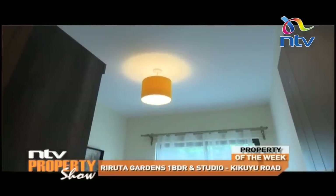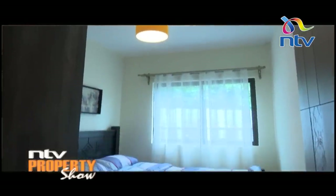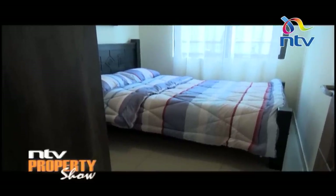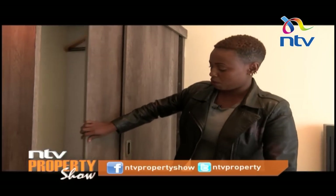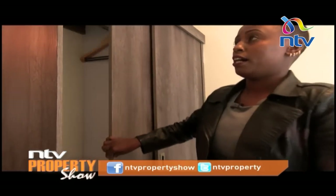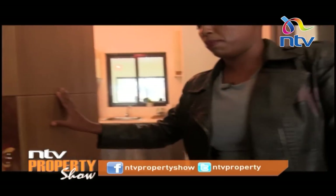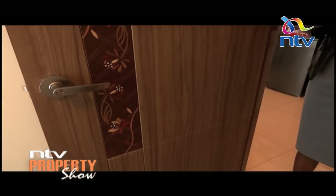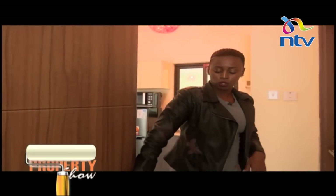Here is our bedroom — these are 4 by 6, so a queen-size bed can fit. We use sliding wardrobes to minimize the space. Our doors are made of ABS — that's the high-end plastic used to make smartphones, so it will not warp, will not change shape. It stays like this for life — it doesn't absorb water and it's termite-free.